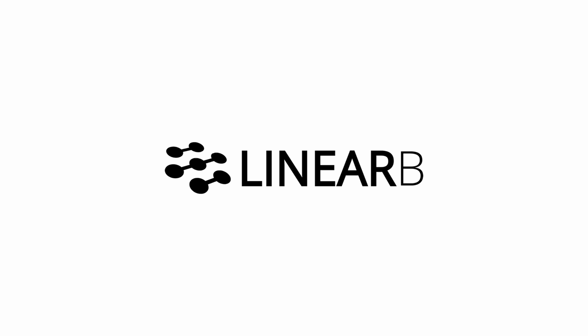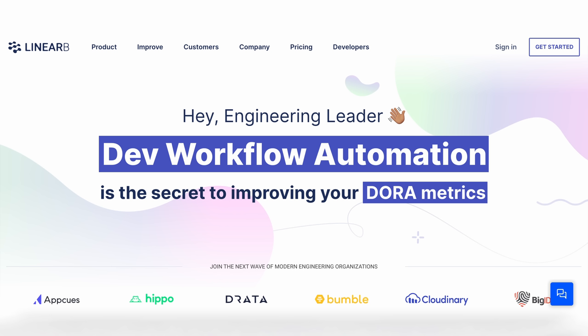In fifth place is LinearB, a software development analytics platform that helps engineering managers gain insight into how their engineering teams are working and the progress of their releases. They focus more on project management rather than code analysis. Their key metrics are cycle time, deployment frequency, lead time, and time to release. LinearB detects high-risk engineering activities and alerts for outliers, but does not have any benchmarking capabilities and also lacks executive-level reports or an API.